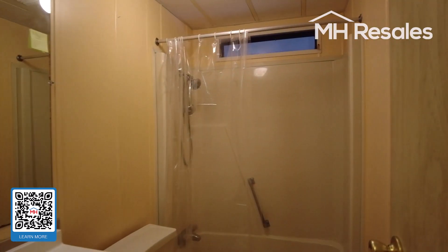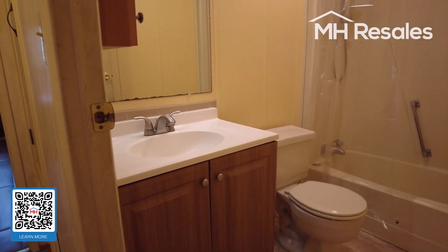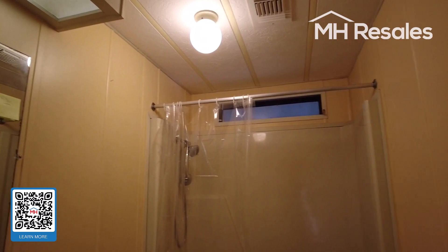The hall bath — the main bath — is a nice size with a nice vanity and a tub-and-shower combination.